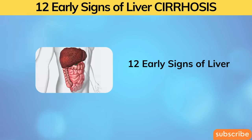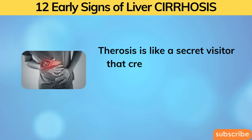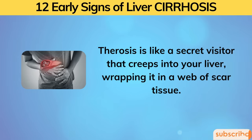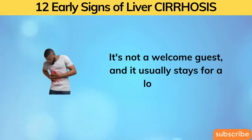12 Early Signs of Liver Cirrhosis. Cirrhosis is like a secret visitor that creeps into your liver, wrapping it in a web of scar tissue. It's not a welcome guest, and it usually stays for a long time.